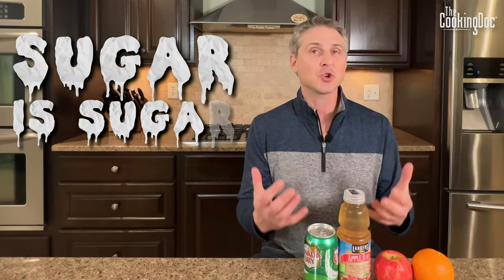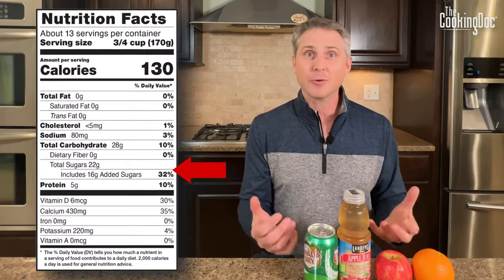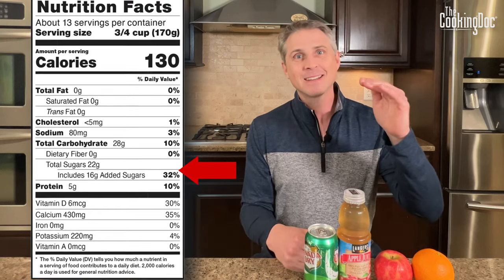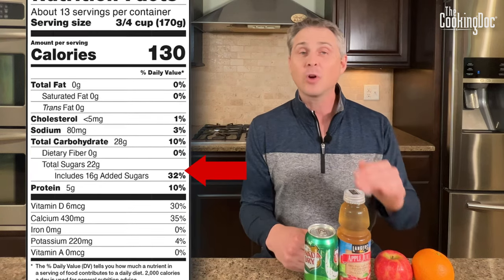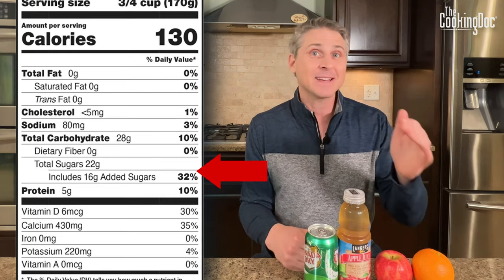Honestly, your body doesn't care whether the sugar is natural or added — sugar is sugar. So when you buy a food that has sugar in it, even if it's listed as natural or added, the total number is often the most important thing. I'm going to go through some examples of different types of sugar in drinks and in fruit so you can see where the distinction becomes important.